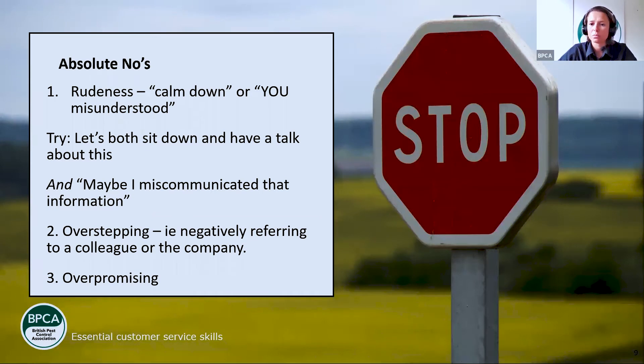It can be easily done in this industry because there are a lot of high emotions sometimes. Overstepping is also a thing — blaming colleagues or the organization, like in the email example: 'Oh, did you not get that email about the pre-treatment things? Oh, blame the office, they always forget to send that email out.' That's overstepping — you're negatively referring to your company or a colleague. It can be tempting to deflect a problem onto somebody else when you're face to face and feeling embarrassed, but that reflects badly on the company.